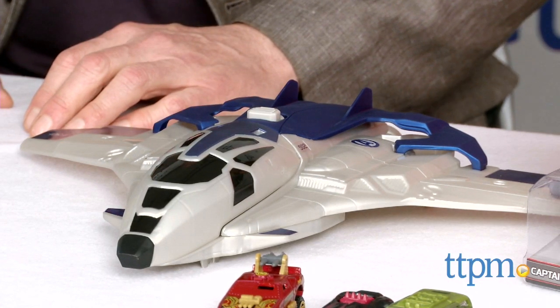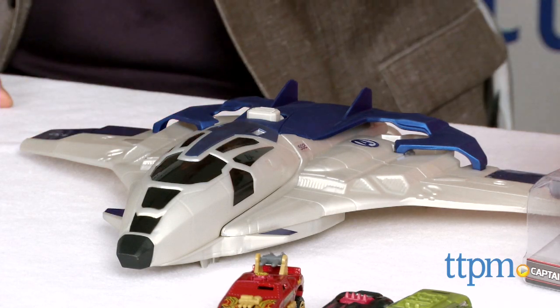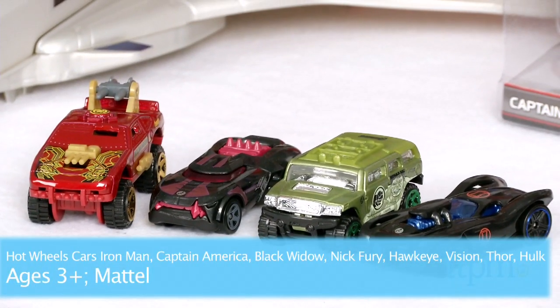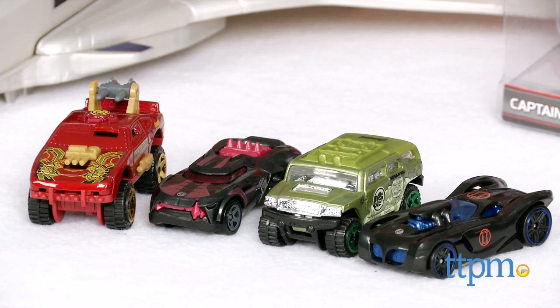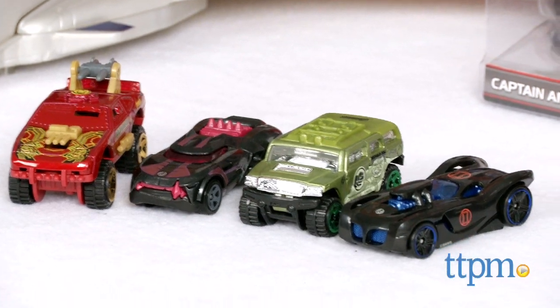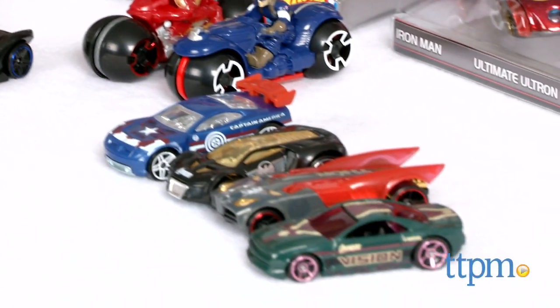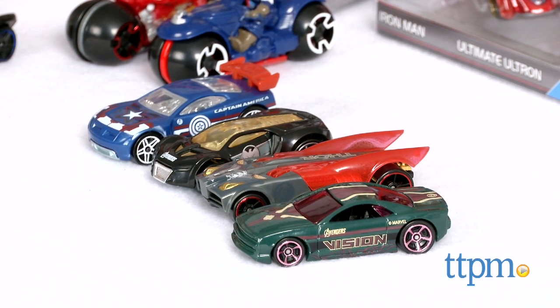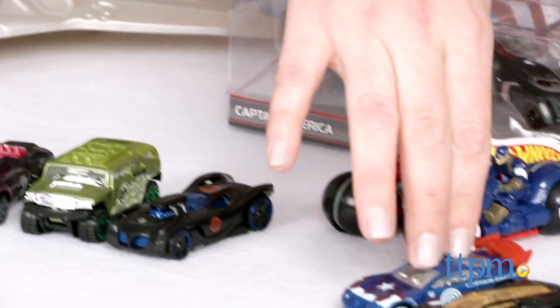They've done an amazing job with this. These are the traditional Hot Wheels 1:46 scale — though they're kind of fantasy cars so we're not sure of the exact scale — they're the size of other Hot Wheels cars. So we've got Iron Man, Hulk, Nick Fury, Black Widow, Hawkeye, and there's even a Captain America car.